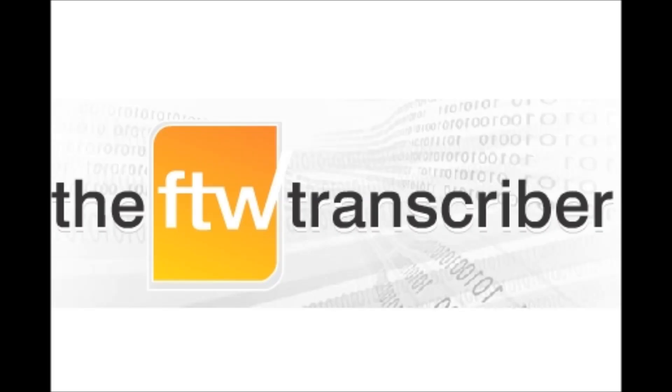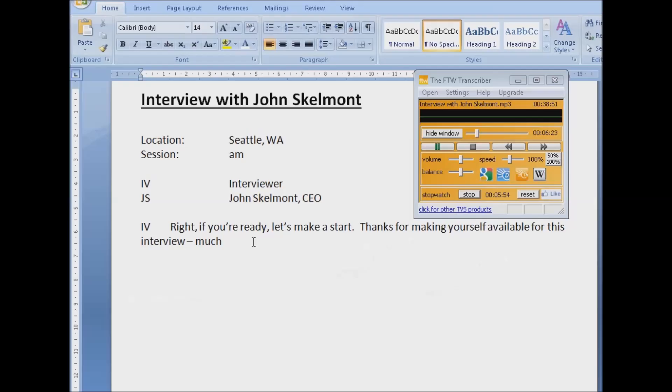If you're looking for transcription software, you can't do better than the FTW Transcriber. The FTW Transcriber offers superior sound quality, plus a whole host of exciting features that save you time and effort.